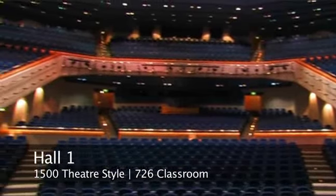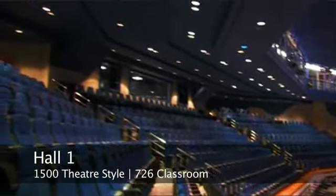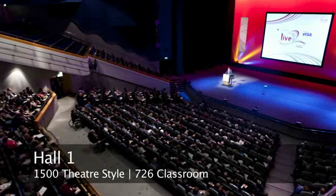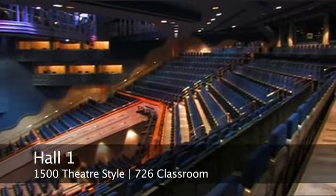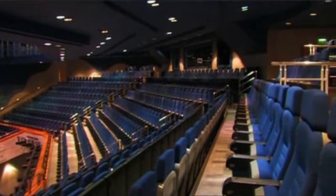This is Hall 1. It's a tiered auditorium with theatre style seating for up to 1,500 delegates or classroom seating for 726. It's ideal for a wide range of usage from car launches to academic keynote presentations.